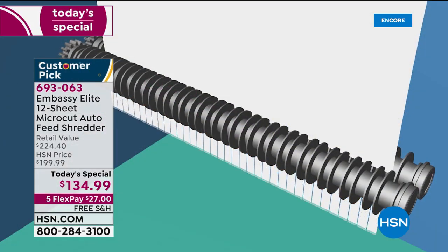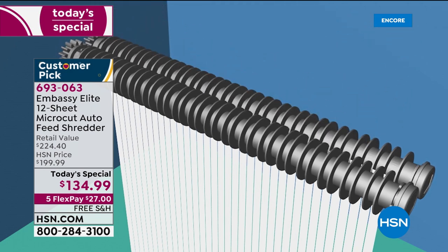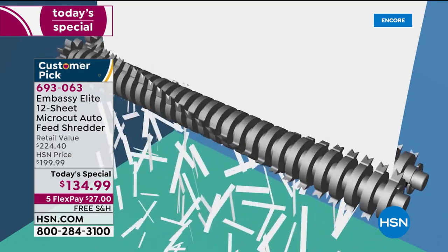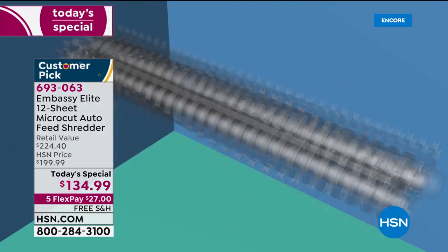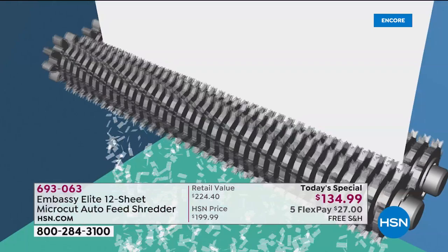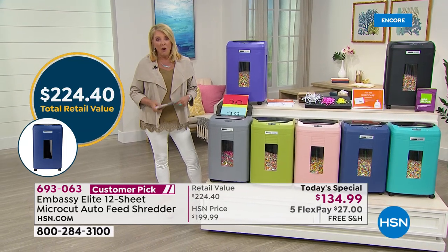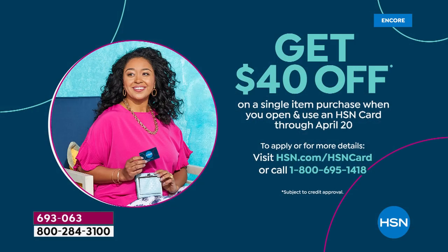That's the difference between technology of just a couple years ago and what we're offering today. This is by far the most powerful and versatile one we offer, and it's on sale for a single day. The original price is $200; at retail it's $224. We have free shipping tonight plus five flex pays, so you can get this home for $27. Spread your payments out over five months and you'll get it right away. With our HSN card, save an additional 40% off the today's special.